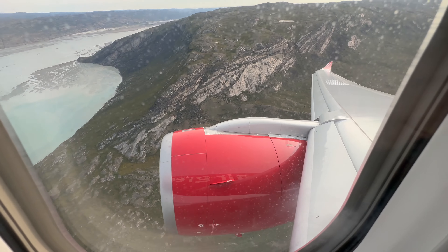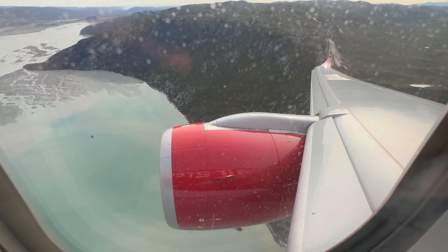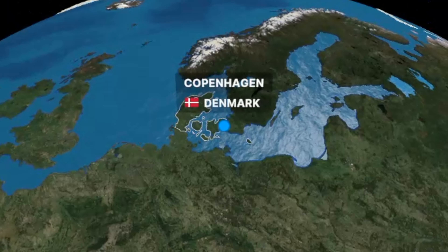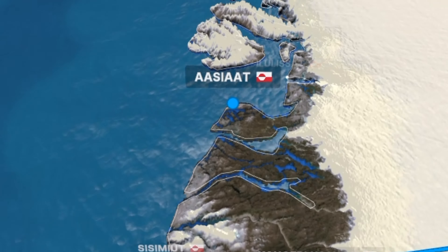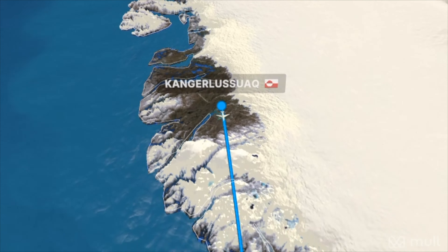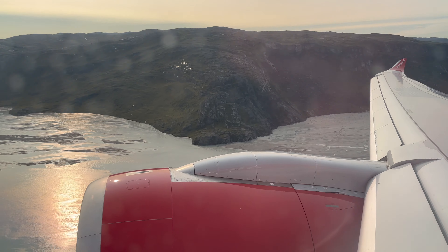Kangerlussuaq is the only airport in Greenland where a wide-body plane can land, so the airline collects all arriving passengers here every day. People can then reach all other cities in Greenland from here by smaller aircraft. Around 300 people land from Copenhagen — the only daily flight to the island — and about 70% will want to reach the capital Nuuk, with the other 30% going to Ilulissat, Aasiaat, Qasigiannguit, or Sisimiut. Air Greenland operates about 6 flights between Kangerlussuaq and Nuuk daily, each carrying a maximum of 27 people, so they can't move 200 people to Nuuk in one afternoon. Therefore, they sell cheaper tickets with a night layover in Kangerlussuaq.